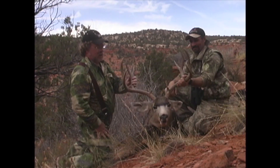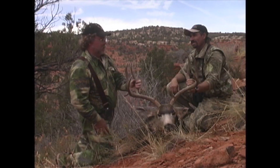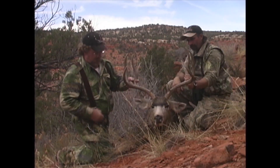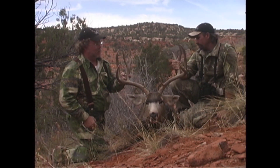We came clear around this thing and he was right on this trail with two does. This is almost the tree right in here. And I took a shot. He didn't go down — he just turned and ran uphill and the does went downhill. And Doyle had the glasses on him. I think you hit him in the front leg.